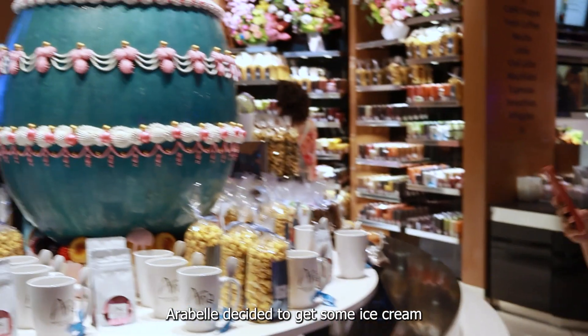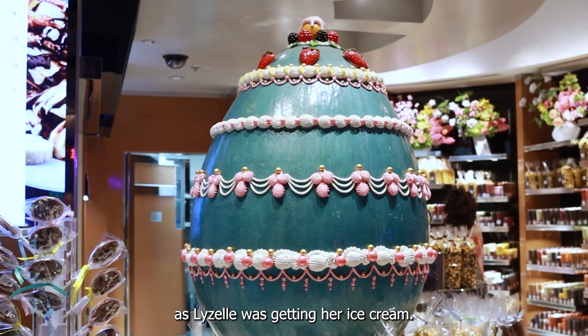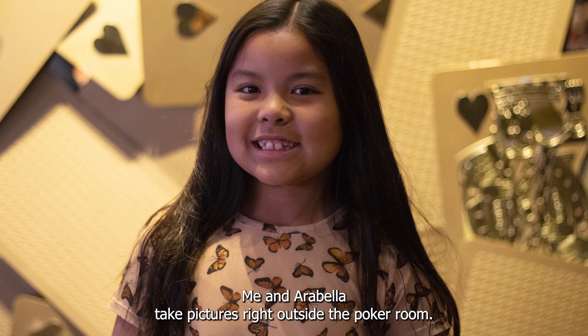Lizelle and Arabelle decide to get some ice cream. As Lizelle is getting her ice cream, me and Arabelle take pictures right outside the poker room.